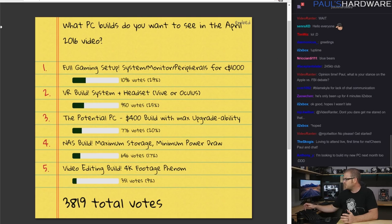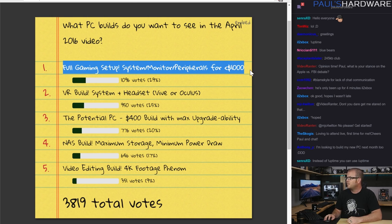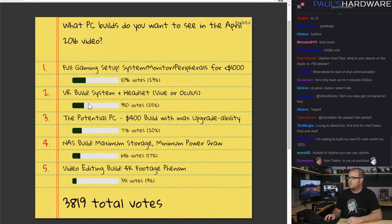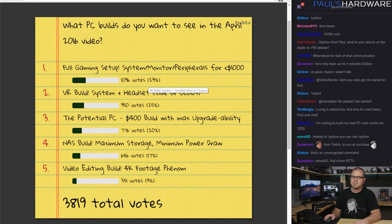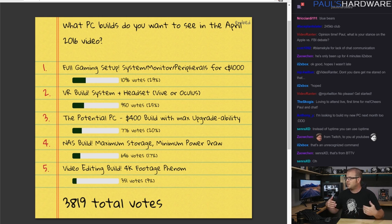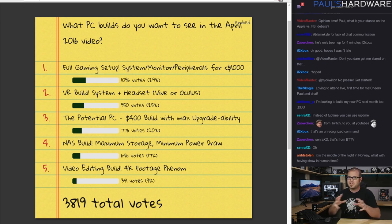This is based on your feedback, and I do want to hear more from you guys. From last month I did a straw poll just to ask you guys what I should build for this month. You can see number one right here: full gaming system, $1,000. So I will be doing that full build, including system, monitor, and peripherals. I'm skipping the VR build for this month simply because a Vive or an Oculus are hard to get right now — if you didn't pre-order, they're not available till like July. And I'm also going to be doing a potential PC build, shooting for about $400, with the idea of being really upgradable but having a really low entry-level cost.